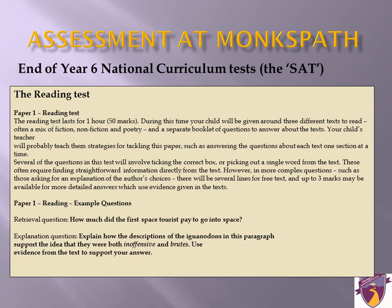Dates for the SATs test this year are: 9th of May — reading; 10th of May — grammar, punctuation and spelling; 11th of May — arithmetic and reasoning; 12th of May — the second reasoning paper. We do lots of work in preparation for this, supporting children with how to read and understand what a question is asking them, how to explain their answer clearly and effectively, as well as running revision classes in school until Easter.